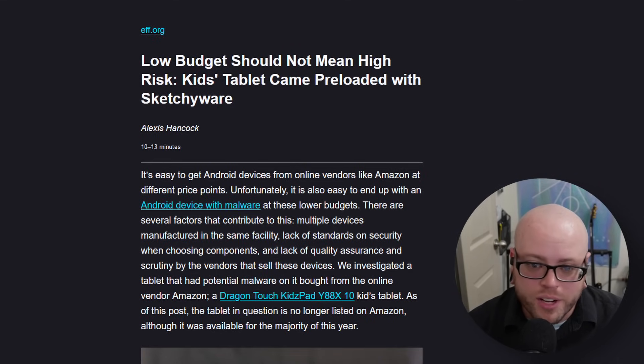From the EFF: low budget should not mean high risk — a kids' tablet came preloaded with sketchyware. It's easy to get Android devices from online vendors like Amazon at different price points, but it's also easy to end up with an Android device with malware at lower budgets. Several factors contribute: multiple devices manufactured in the same facility, lack of security standards when choosing components, and lack of quality assurance by vendors. They investigated a Dragon Touch KidsPad Y88X10, a kids' tablet. As of the post, the tablet is no longer listed on Amazon, though it was available for most of the year. Malware was present, with an added bonus of pre-installed riskware and a very outdated parental control app. They found the notorious Coriova malware directories on the Dragon Touch tablet. The tablet also came preloaded with firmware over-the-air update software disguised as an application called Wireless Updates, which could update itself and add more capabilities.